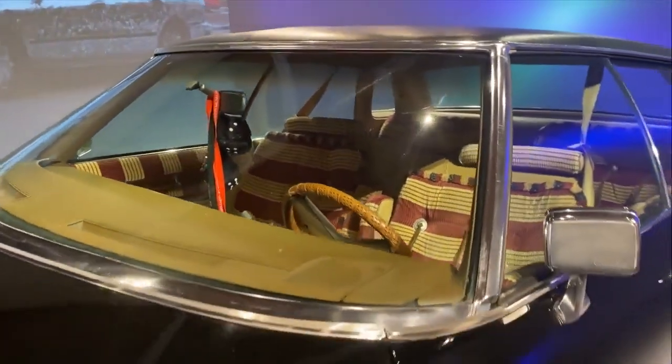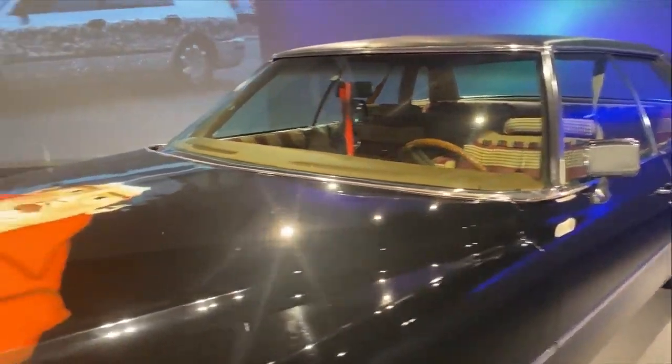I spoke to Magdalena, the art gallery guide, about the uniquely decorated cars.